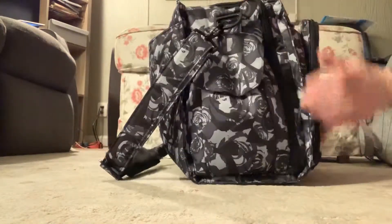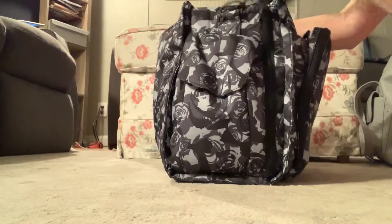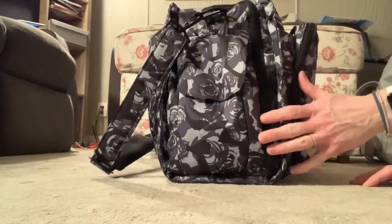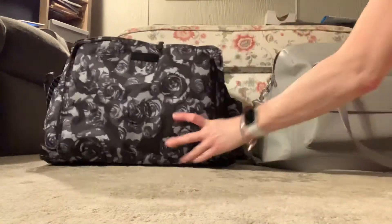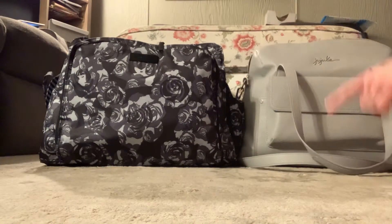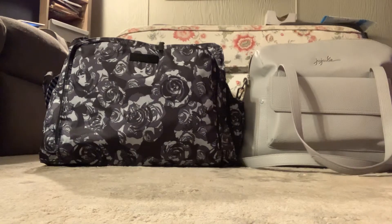I think the Be Prepared is the one that's going to win, just because of the boots. If I didn't have those and was just wearing one pair of shoes, the other bag would work. But because I'm bringing another pair of shoes, this is the better bag. I like them both and I'm keeping them both. The Weekender is just going to be a good everyday out-with-all-my-kids bag. I hope this helps you, and I'll see you again soon. Thanks for watching!